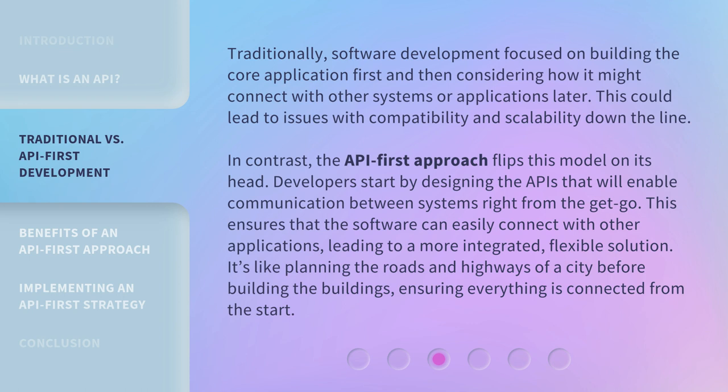Developers start by designing the APIs that will enable communication between systems right from the get-go. This ensures that the software can easily connect with other applications, leading to a more integrated, flexible solution. It's like planning the roads and highways of a city before building the buildings, ensuring everything is connected from the start.